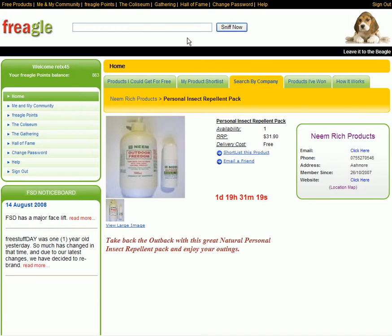Hi everyone, Frigal here just sniffing out the next product coming up on Friday the 23rd of January. We have a product from Neemrich — a personal insect repellent pack. There's one available; the recommended retail price is $31.90, but you don't pay that, and delivery cost is thrown in.